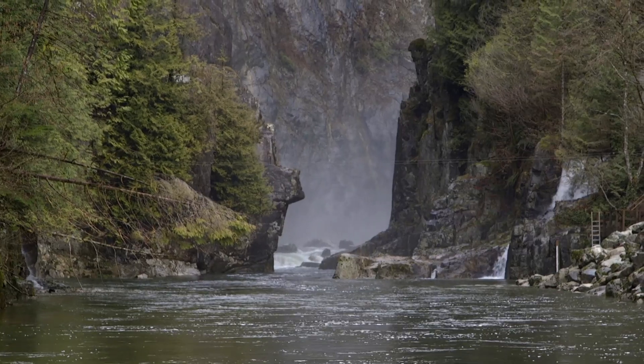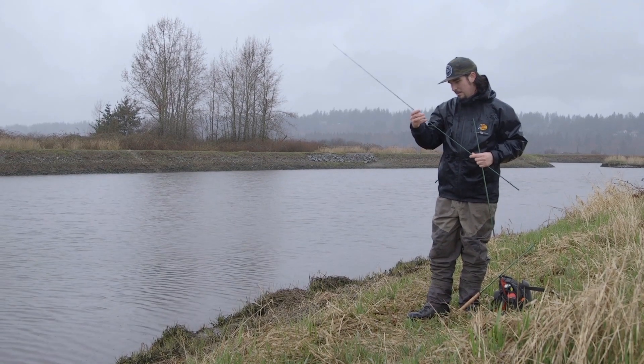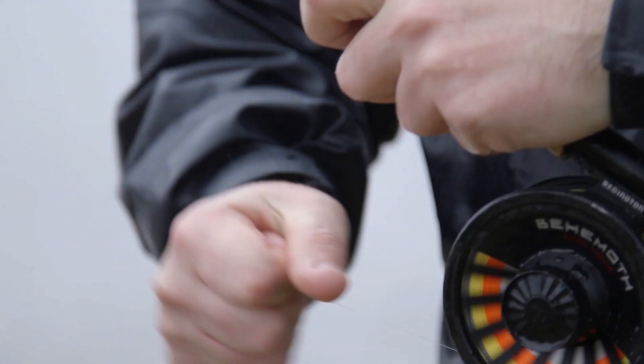That's the problem we're trying to solve with our app MyCatch. Conservation is a big deal for me. I love being outdoors, I love catching fish, I love releasing fish.